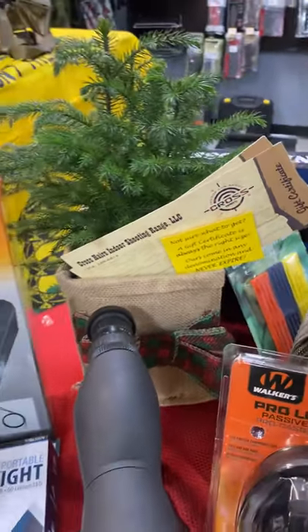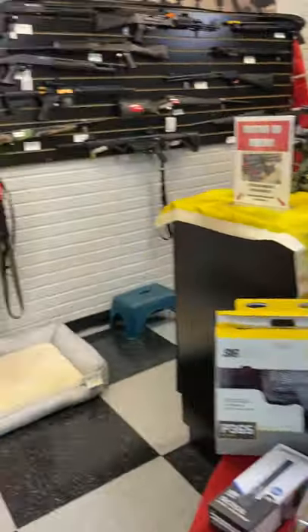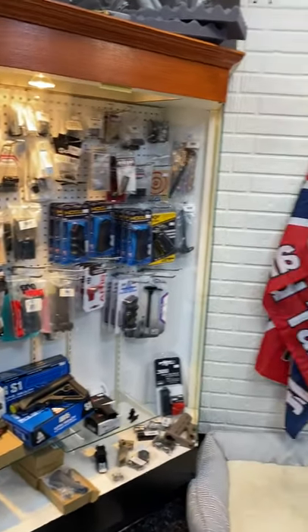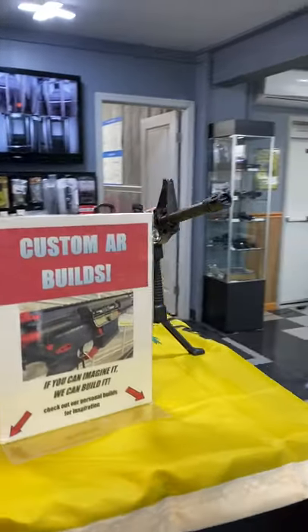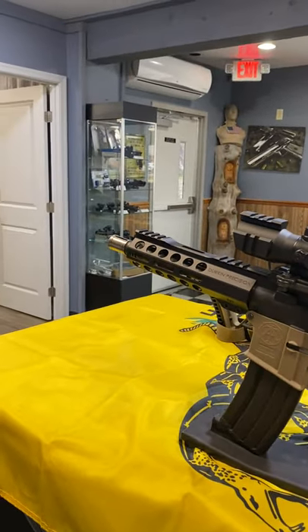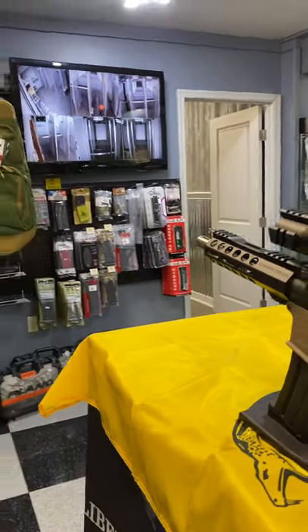This is just the tip of the iceberg of what we have to offer here at Crosshairs. Over here is our AR alley — we have all kinds of AR components, and we also do custom AR builds. Here are a couple of samples that have been built here in the shop. We can make one just like that for you, or whatever your imagination can come up with, we can build it for you.